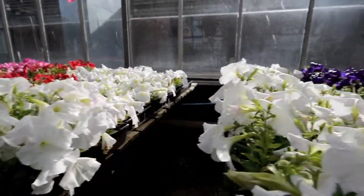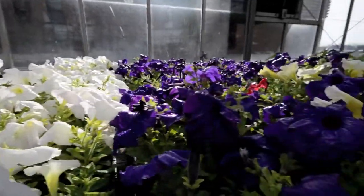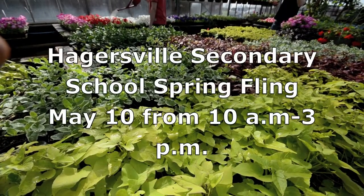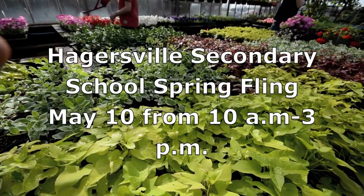The Spring Fling event features the plants of course, but there's more. Vintage cars will be on display and tractors. The event at Hagersville Secondary School is on May 10 from 10 a.m. until 3.